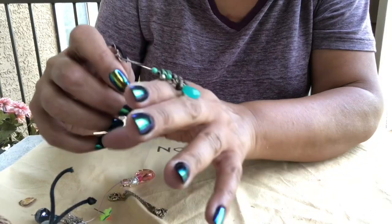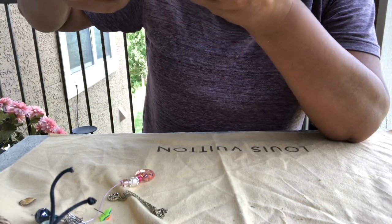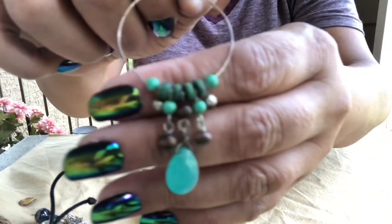Some pretty turquoise color — but it's not turquoise, let's just say colored beads, and some wood beads.